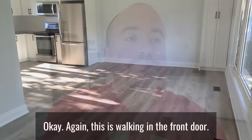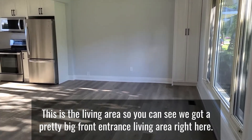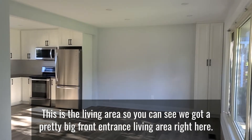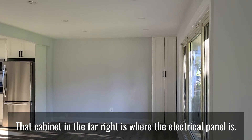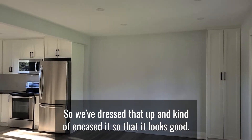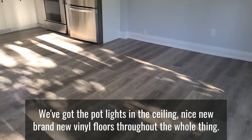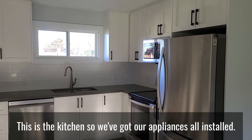Okay, coming in through the front door, this is the living area. We've got a pretty big front entrance and living area right here. That cabinet in the far right is where the electrical panel is — we've dressed that up and encased it so that it looks good. We've got pot lights in the ceiling and nice brand new vinyl floors throughout the whole thing.